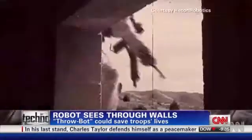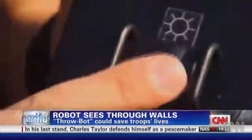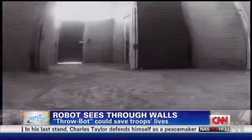You can take it, throw it into a room, and you get a live video feed of what's going on. You steer the robot by remote control, and you see what it sees.